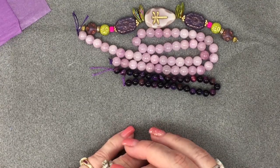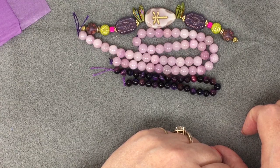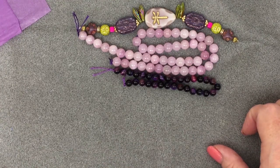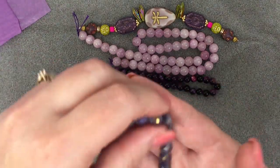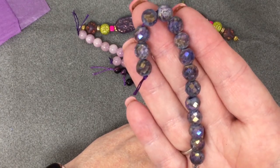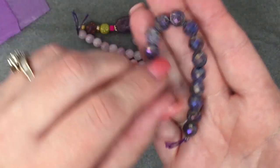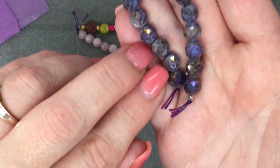Then we've got five inches of eight millimeter titanium coated pansy purple faceted druzy. I think that's this — isn't that different? It's beautiful. It's a druzy — you can see the druzy in there. Isn't that gorgeous?